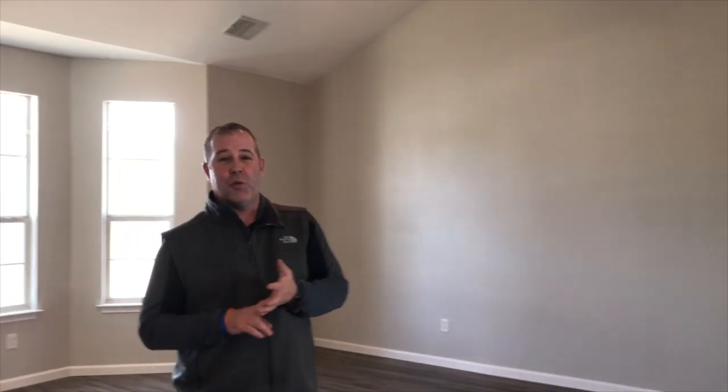Upstairs we've got three more bedrooms and an office, folks. Like I told you before, this house has it all. It's priced right at $265,000 in the Plum Creek subdivision — everything is new. Give us a call, shoot me a text message, send me an email, or hey, send me a smoke signal.